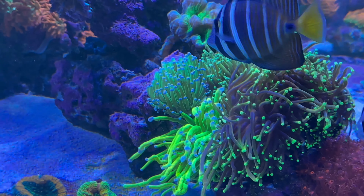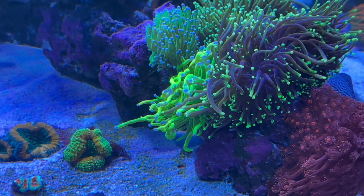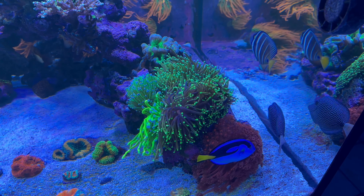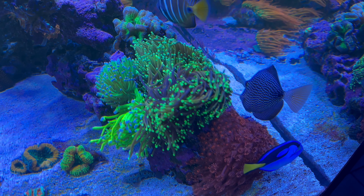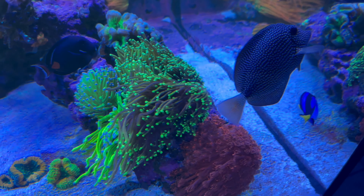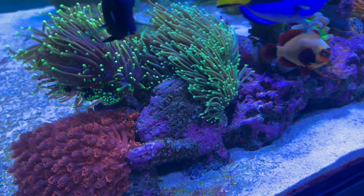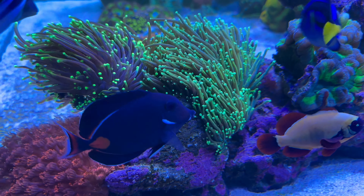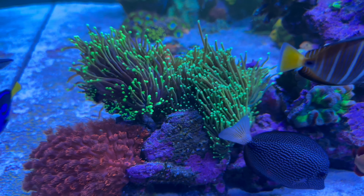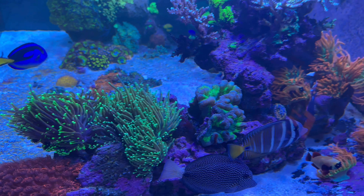My torches — cotton candy torch, holy grail, dragon soul, and in the back is the OG endo gold torch — super gold, had that forever. I've had a lot of these corals since 2018 and they're still rocking with me.